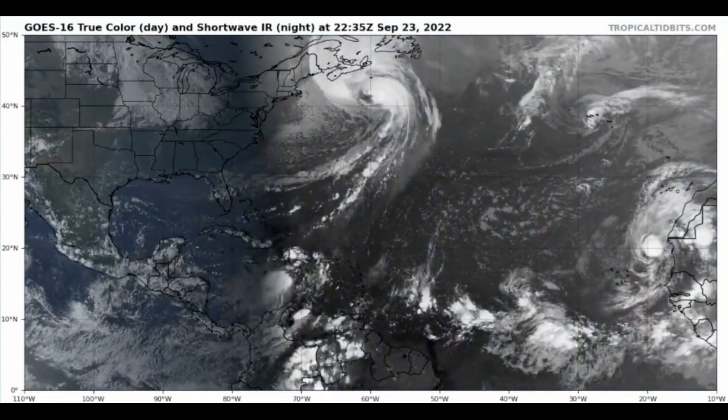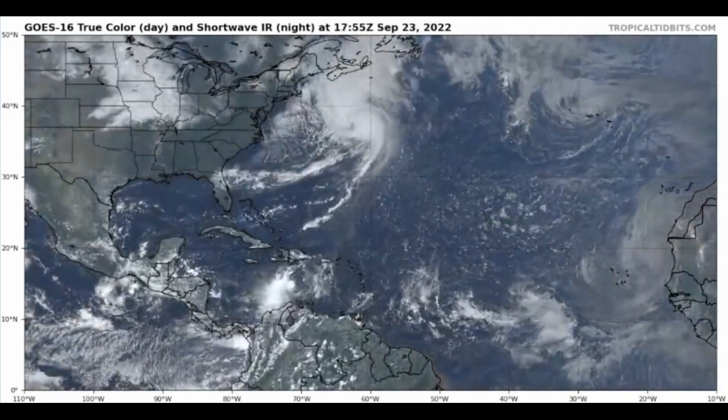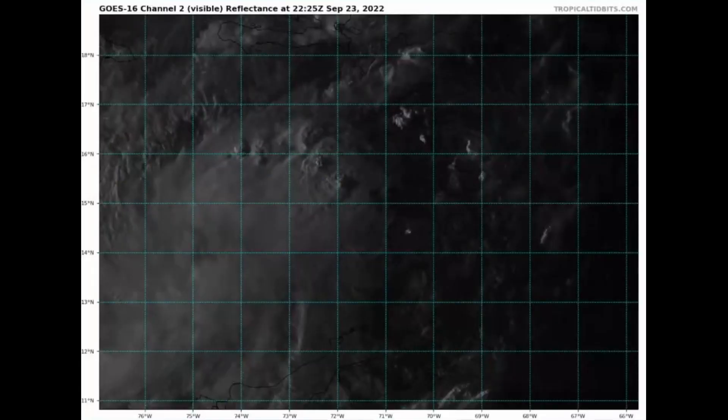It is Weather United here and welcome back to another detailed evening update on the tropics. In today's video, we're keeping an eye on Tropical Depression number 9 that could become our next named storm, which is Ian.